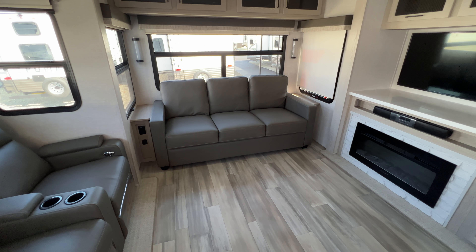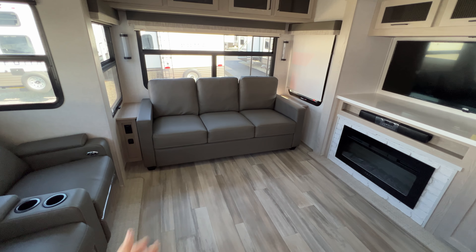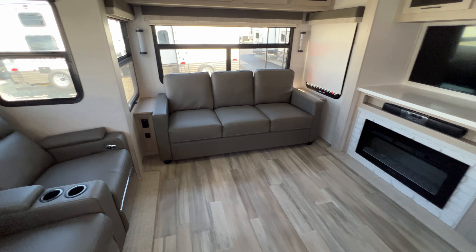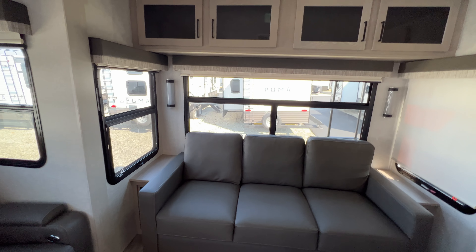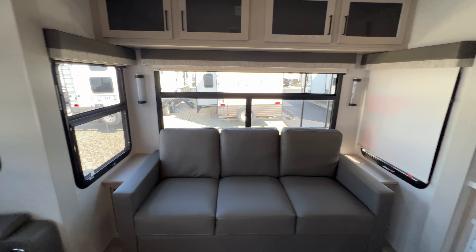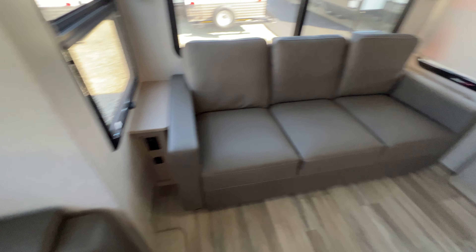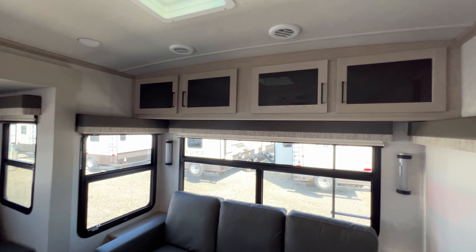All the way at the back is a sleeper sofa — very plush and comfortable. You honestly could take a nap while it's in the sofa position, but this will extend out for whoever is coming to camp with you. Really pretty light pendants and accent lights on the back wall, plus huge windows. End tables are on each side and they have power outlets and USB ports to charge devices. More storage is above.